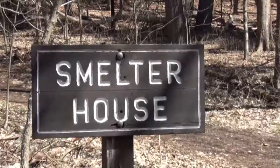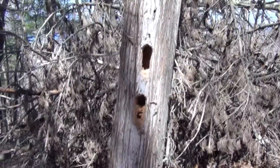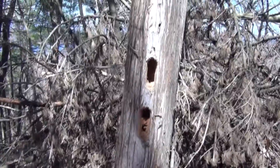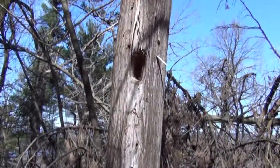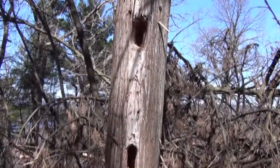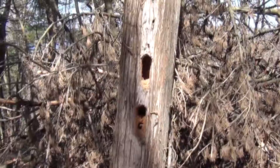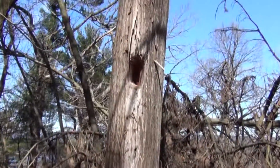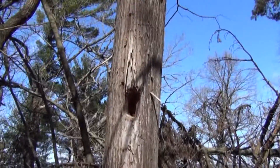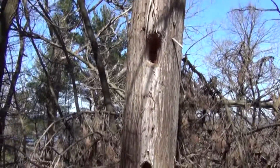We are heading to the smelter house. As I'm going up, I pass this cedar tree with oval holes. Who remembers what kind of woodpecker makes those? A pileated woodpecker — woody woodpecker!